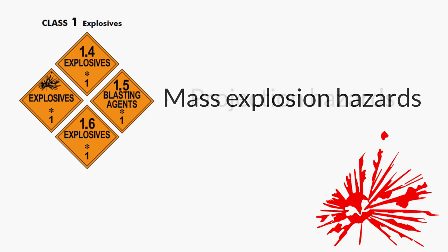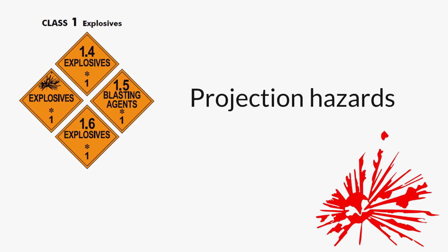The group in 1.2 have projection hazards. These explosives are dangerous not only because they go boom in a big way — they can also emit shrapnel and other dangerous projectiles with explosive force. Obvious constituents of this category are most forms of ammunition and grenades, as well as some types of detonating fuses.